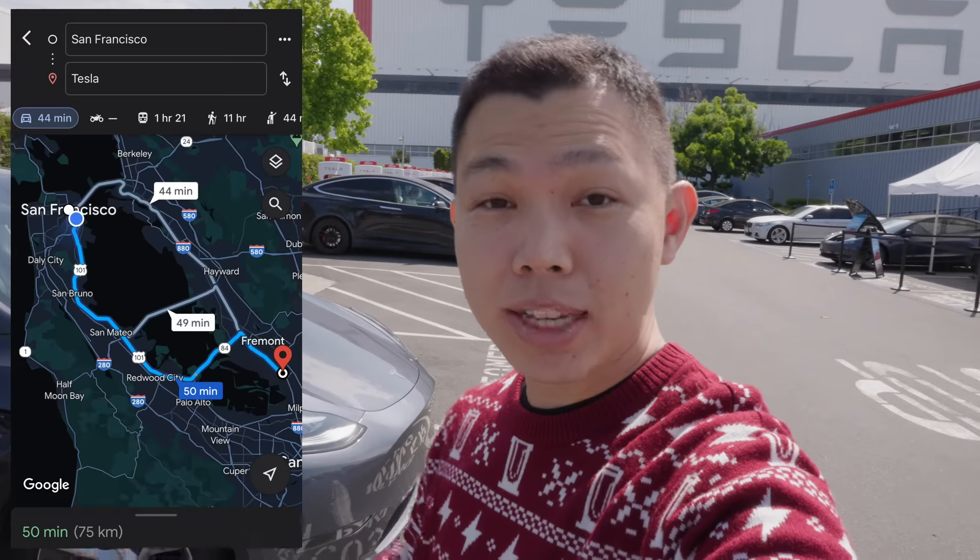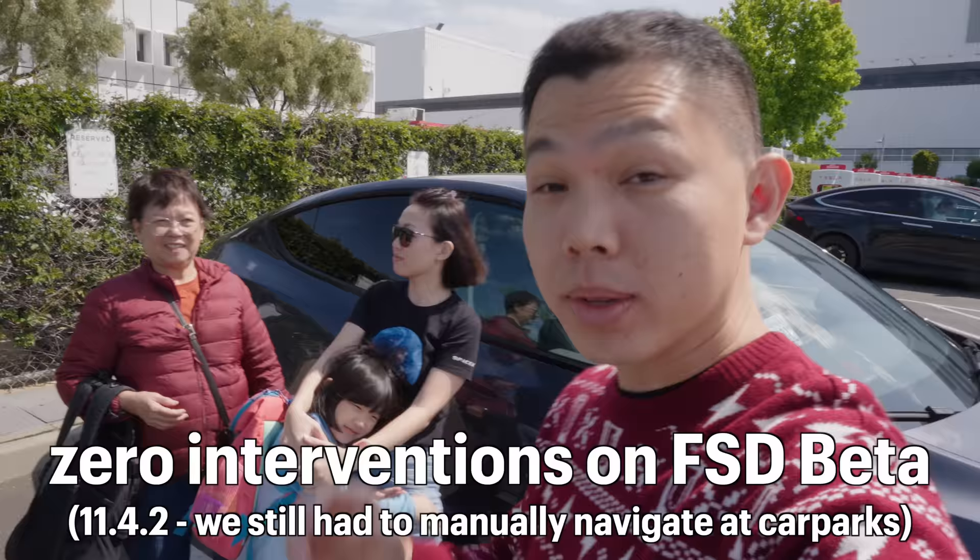Welcome to Fremont Factory. We just made a 50-mile trip, about 60 kilometers, from San Francisco City down to Fremont Factory with zero interventions on FSD Beta 11.4.2. I'm here to ask my mother-in-law, my daughter, my wife, how was the trip for them using FSD Beta?